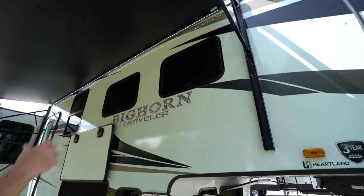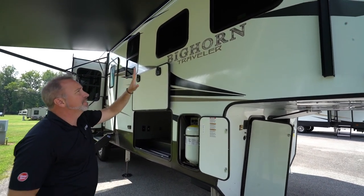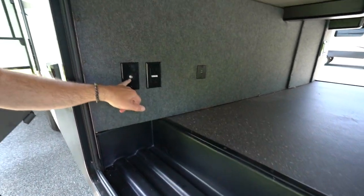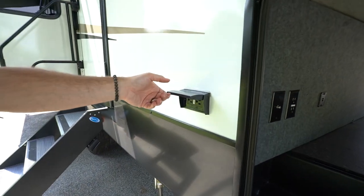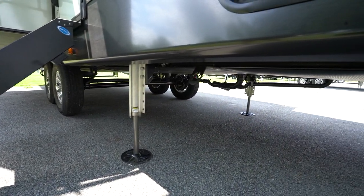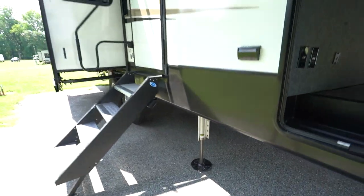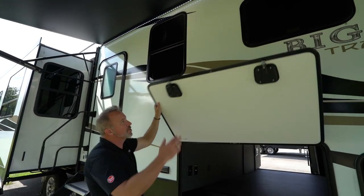Beautiful fiberglass siding with Azdel backing on the inside — no water absorption, no off-gassing. Sealed tinted safety glass all the way around. Got my 30-pound LP tank right here. Campside pass-through storage — I like the rotocast box, plus cable, 110, and dual USB outlets for charging cell phones; 110 GFCI plug right there. Heated and enclosed underbelly, plus a leash latch. That 12-inch single-piece I-beam frame runs all the way over with a little drop frame at the front for the battery storage and gen box. Magnetic anti-slam latches on the storage doors.